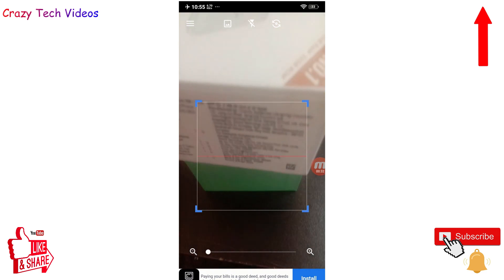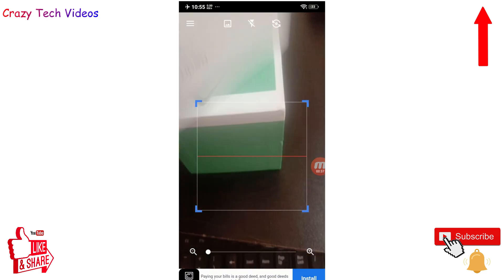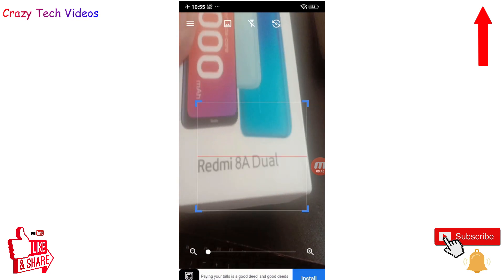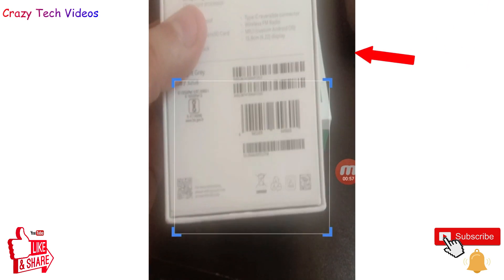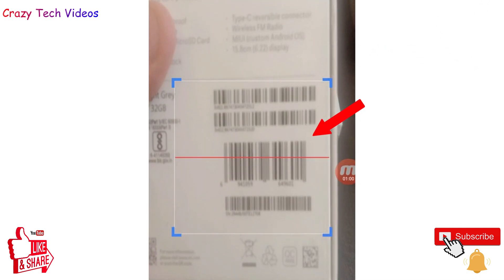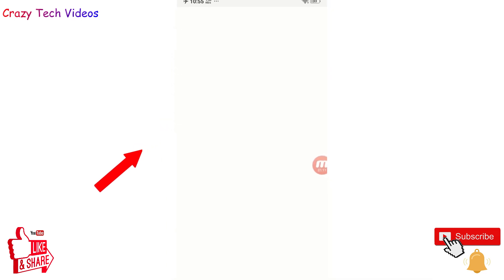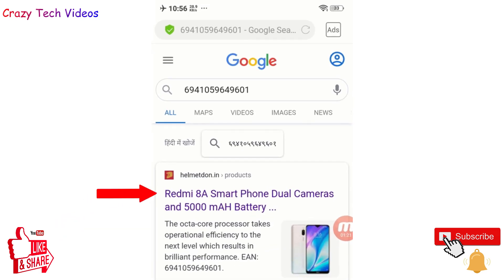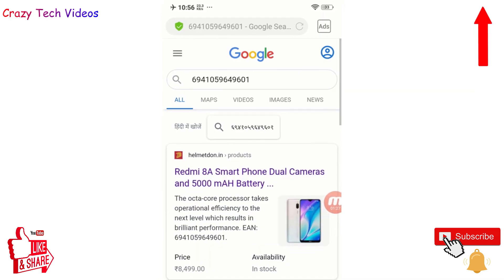What this application does is let you know whether the product you have bought is an original product or a fake product. I recently bought a Redmi 8 Dual, so I'm going to check this box. I flip the box and there is a barcode — I scan it with this application and it automatically takes a picture. I click on 'Product Search' and it opens up all the product information from that barcode.